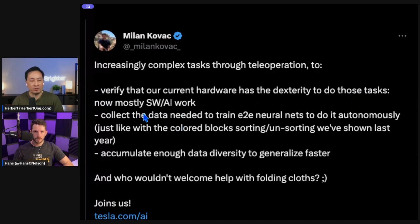They're also using tele-operation because it lets you train end-to-end neural nets. Grad students working on Mobile ALOHA showed that if you do tele-operation just 50 times, you can then get the bot to perform that task autonomously with an 80% success rate. Any comments on that, Hans?